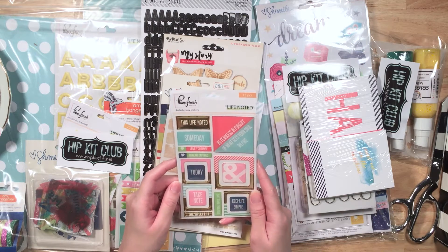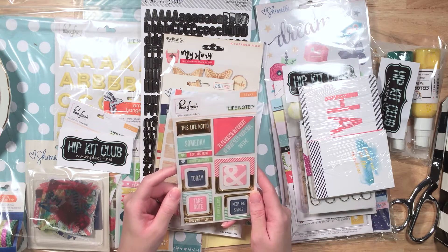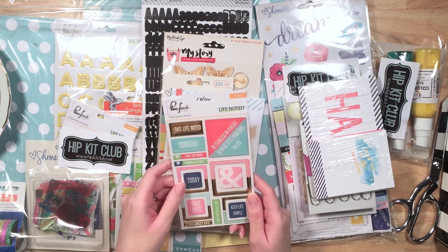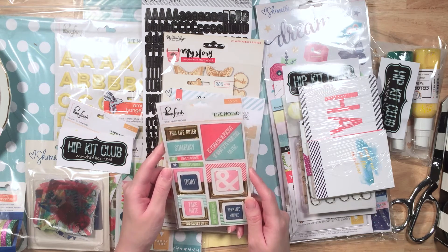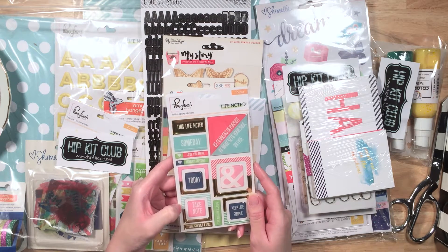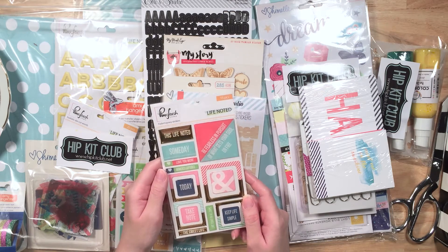Foiled epoxy stickers from Pinkfresh Studio — these are really cute from the Life Noted collection. Sweet life. Take note today. Someday. Be fearless in pursuit of what sets your soul on fire. That is so cool. I love the frames too — they're like half gold, half a pattern or a different color. That's awesome.